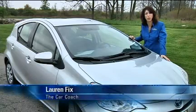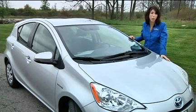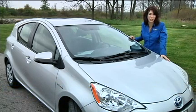Hi, I'm Lauren Fix, the Car Coach. The 2012 Toyota Prius C is a new subcompact hybrid. Let's take a closer look.